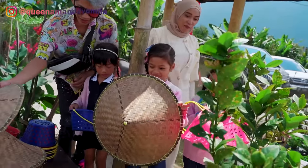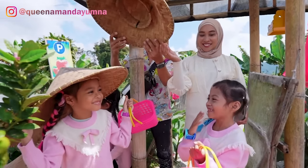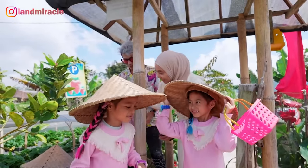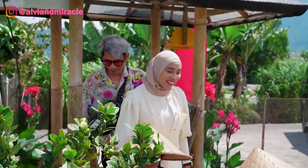Ini ada topinya guys, mau pake? Bisa pake topi, lucu banget. Biar gak panas teman-teman. Nala pake juga. Mami gak deh, gak apa-apa. Mami mau menikmati, guys.